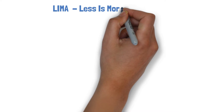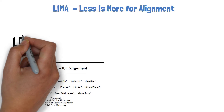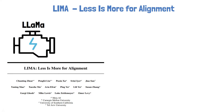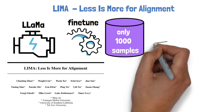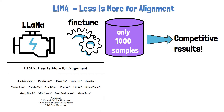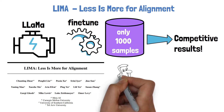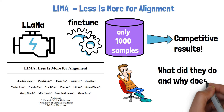Thank you for joining this ES Board video about LIMA, less is more for alignment, a new research paper from Meta AI, where they fine-tuned the LLaMA model with only 1000 samples in order to get competitive results with top large language models, such as GPT-4, BARD and ALPACA. In this video our goal is to explain this paper by discussing what the researchers did and why it works.